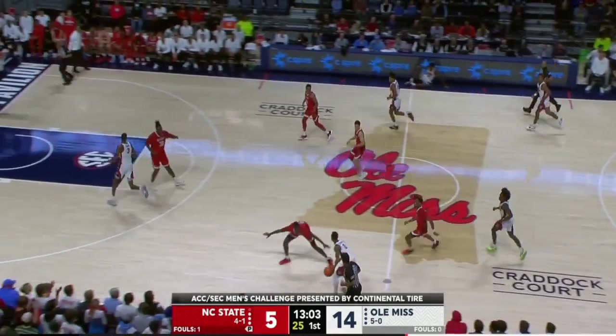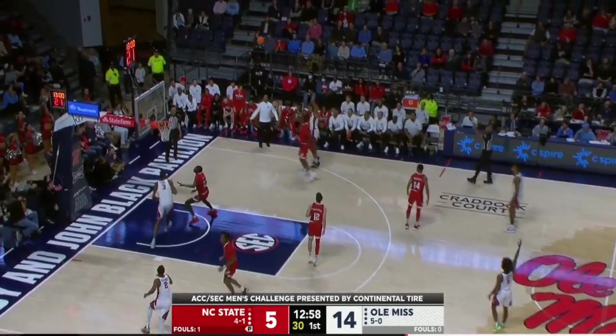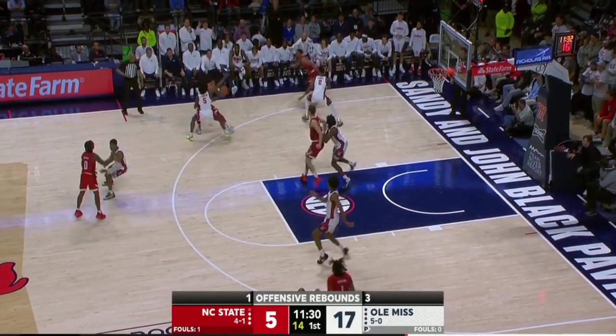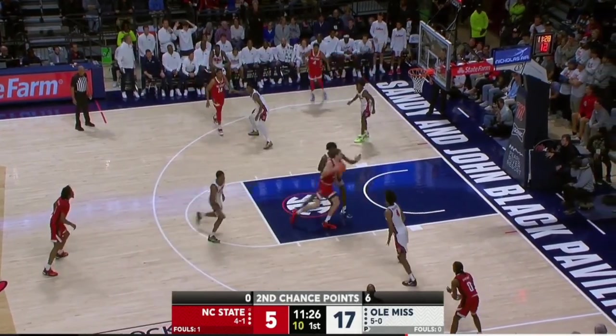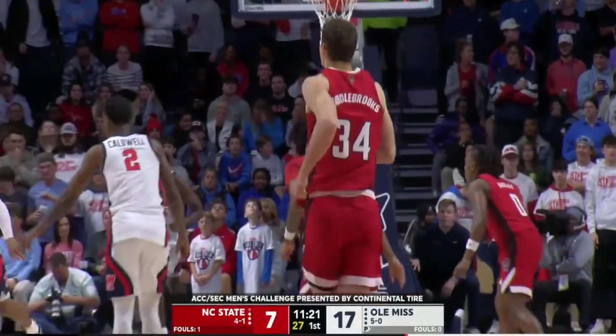O'Connell with his first basket off the bench — that was a great cut by Michael O'Connell. He spent three seasons at Stanford, knows the game. He's third in the league in scoring already and is certainly the scoring alpha for this Ole Miss team, which has been in search of one the last couple of years.